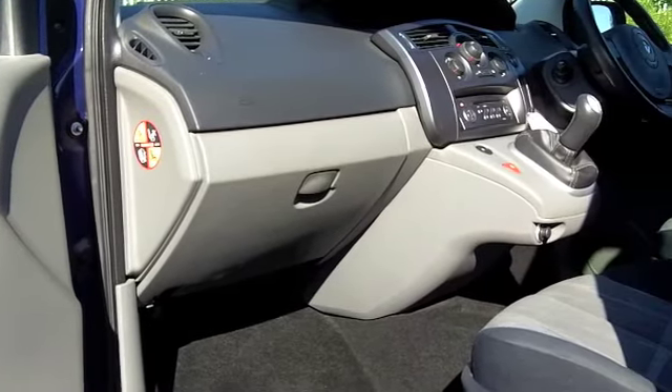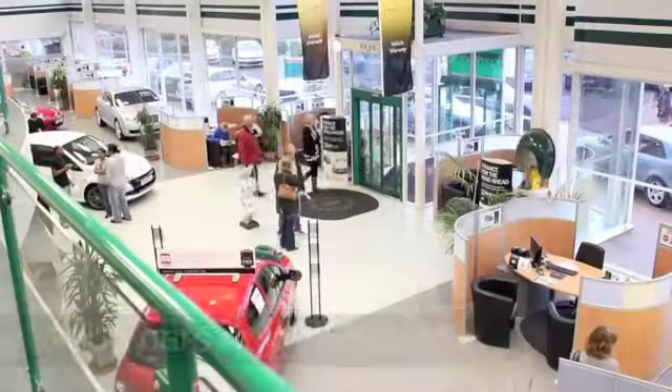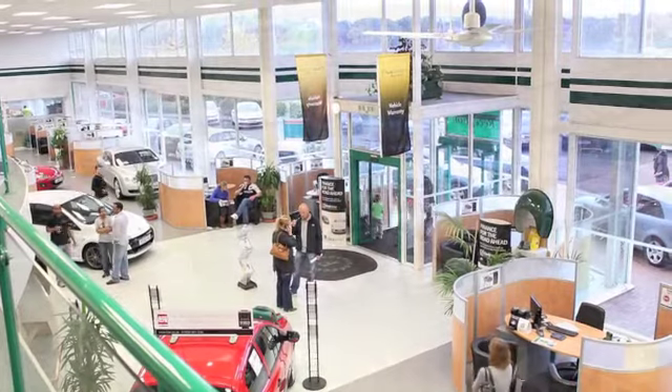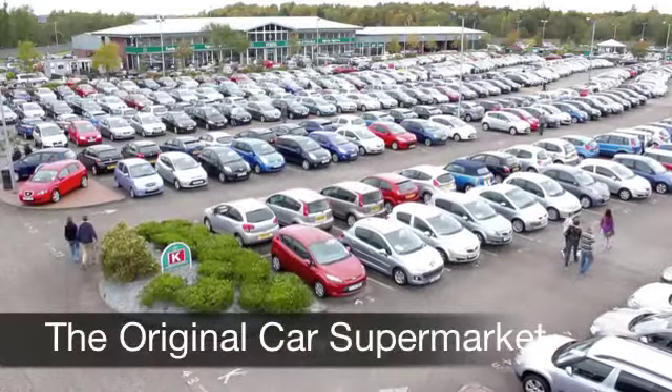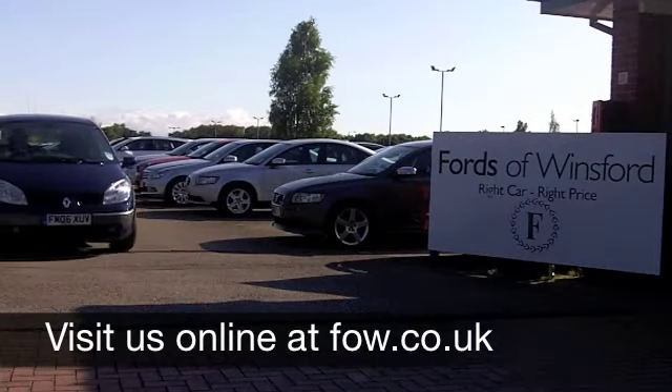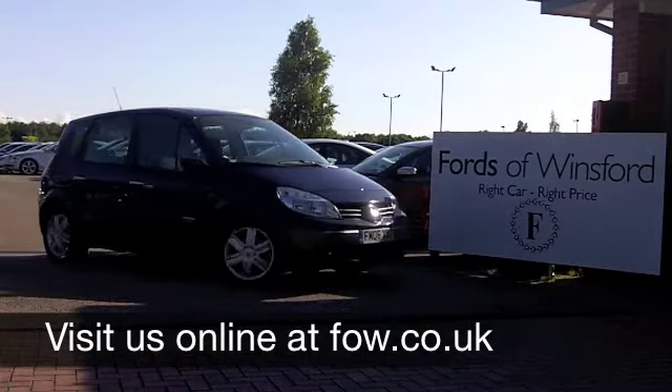If you fancy a test drive, why not ring and reserve? We'll hold the car for you for up to 48 hours until you can get here. Bring your licence with you and you can test drive the same day with no obligation. Another great car waiting for you to discover at Fords of Winsford.